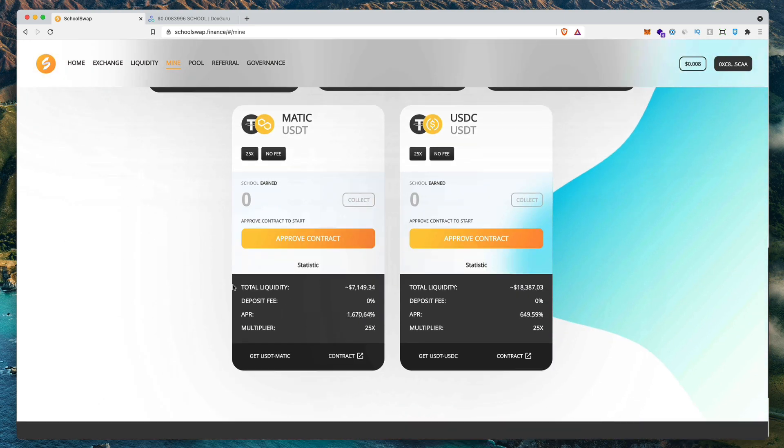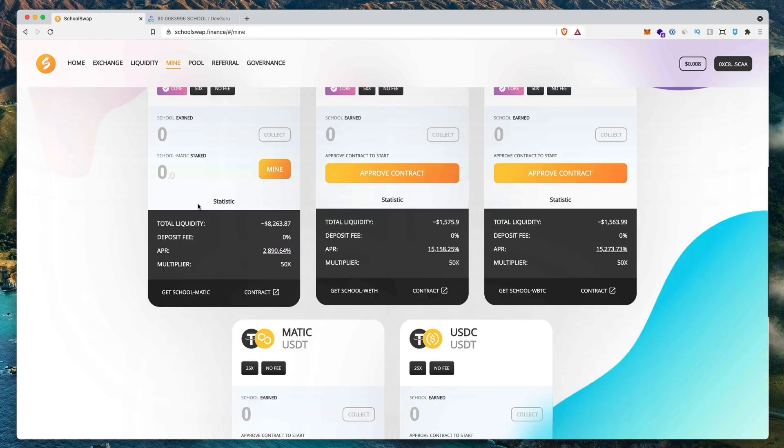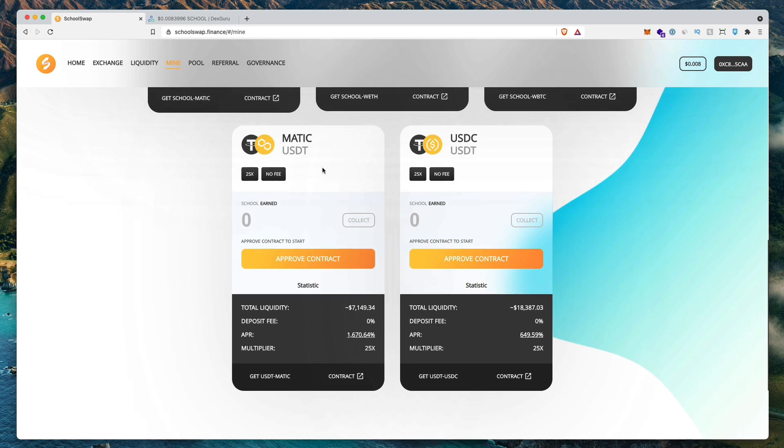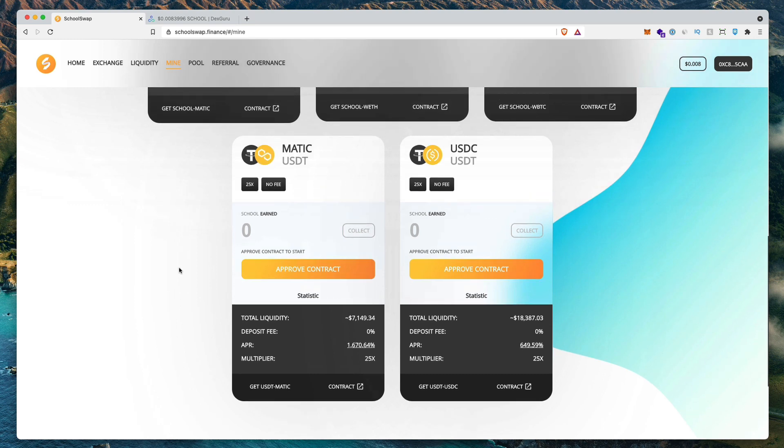Then you have the safer pairs where you're not exposed to the School token but instead holding the blue chip token. You got the stablecoin pool paying 600% APR, which is really good for stablecoins in this current market. And then you got the Matic/USD paying 1,670% APR, which is also really high.